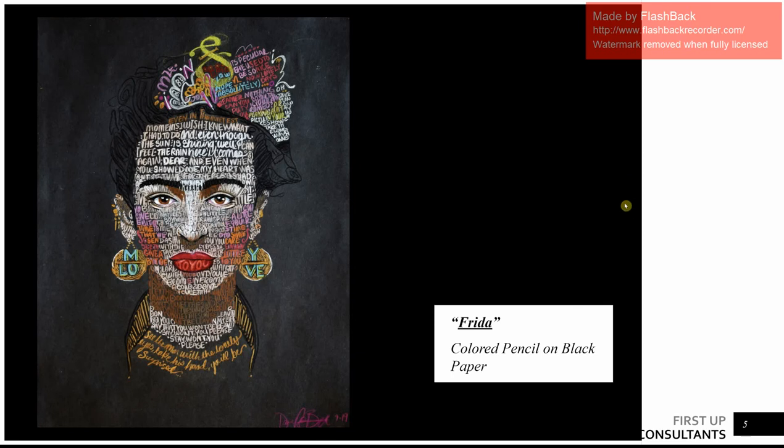And this is my Frida Kahlo. She's made up from Supertramp lyrics. Supertramp's a band from way back around the Beatles era. I grew up listening to them with my dad, so it's pretty near and dear to my heart. And Frida's story is very inspiring to me — how much power was taken from her but how she made such a story out of it.